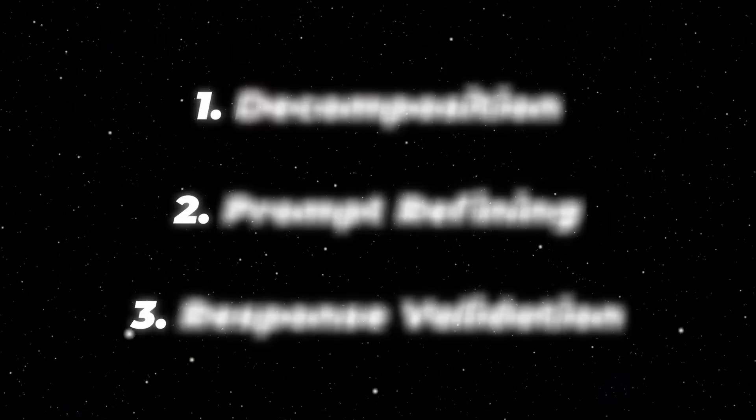Think you've mastered prompt training by now? Actually, you can use prompt training in a lot of different ways, and most people don't know these three I'm about to share with you. Hang tight for the last one because it will correct the AI from making alternative facts — if you know what I mean. Number one: decomposition.